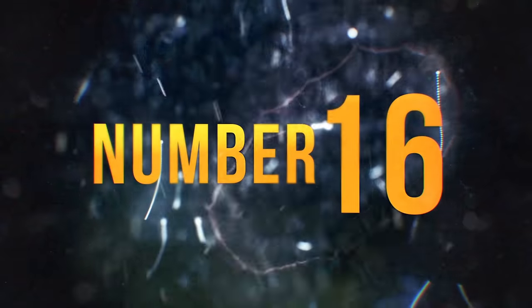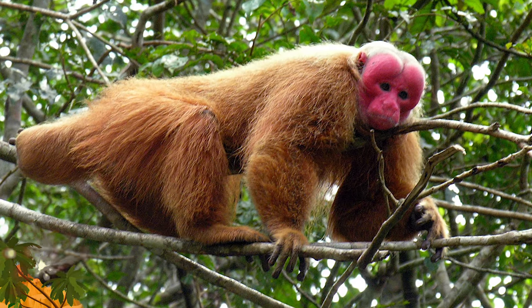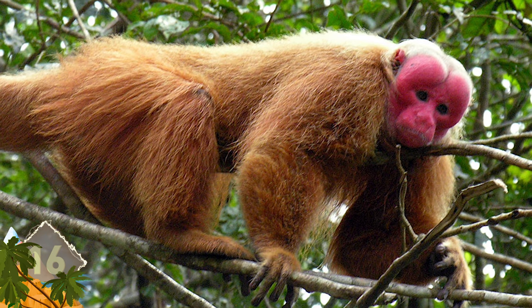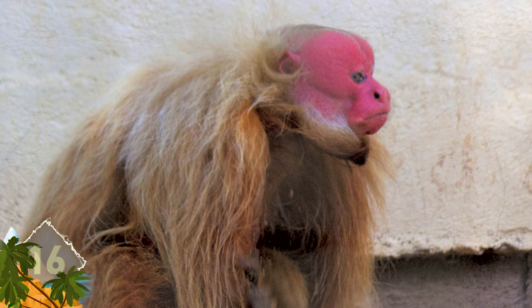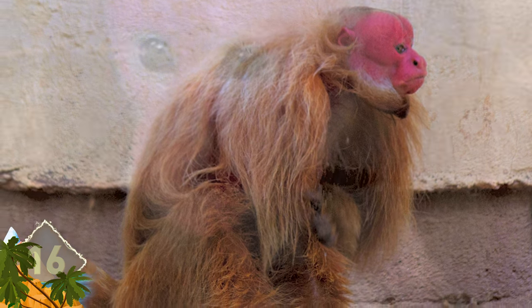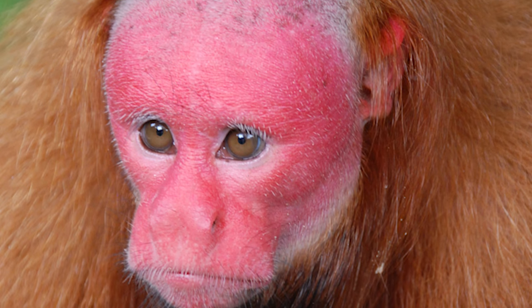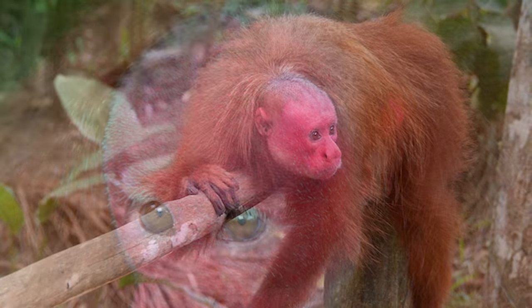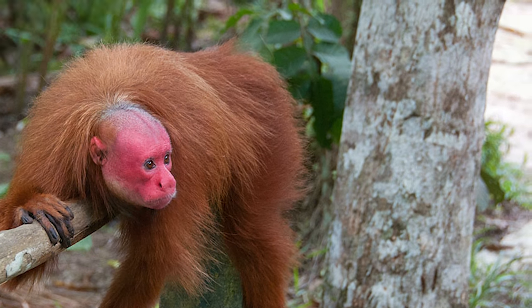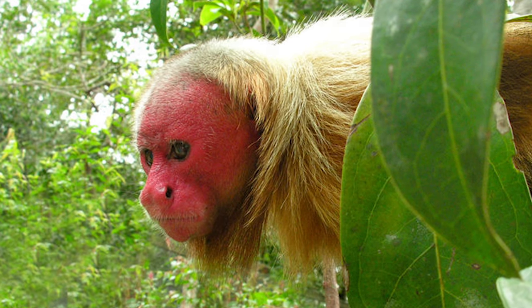Number 16 – Bald Uakari. These are small New World monkeys found in the western Amazon of Peru and Brazil. They're notable for having long coats along with distinctive crimson faces and bald heads, and an appearance that some people find remarkably human. Their crimson face is the result of two factors – the many capillaries that run underneath the skin and a lack of skin pigments.